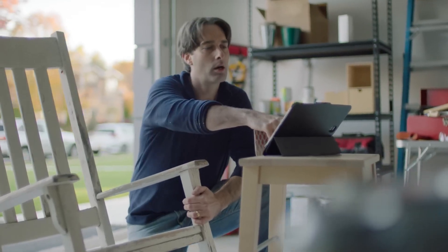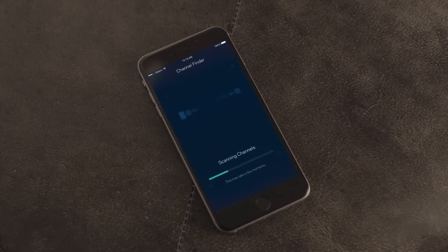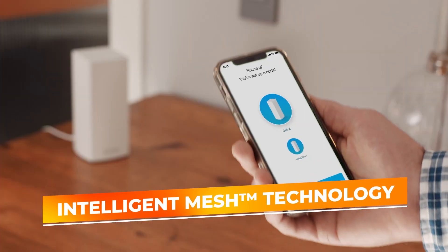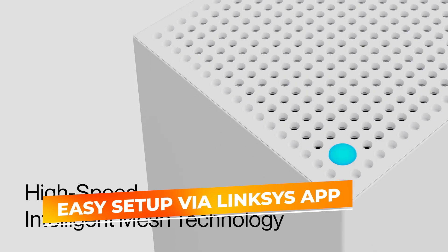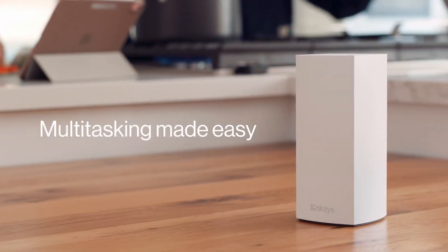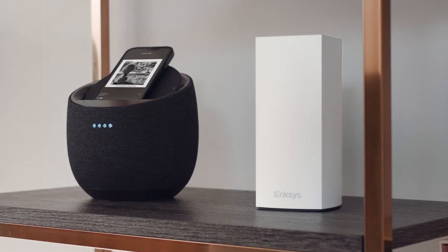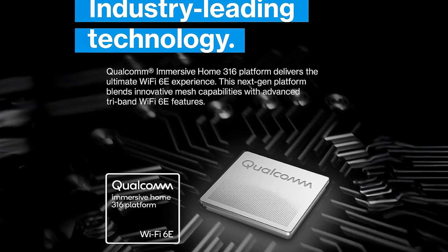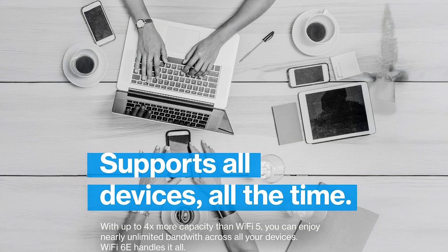It's particularly adept at handling smart home environments where numerous devices require simultaneous connectivity. The system is also equipped with Linksys Intelligent Mesh Technology, which adapts your Wi-Fi to your needs, ensuring optimal performance throughout your home. Its easy setup, managed via the Linksys app, allows you to quickly establish and control your network, set parental controls, prioritize devices, and implement robust security measures. The MX6200's sleek, minimalist design in gray blends into any home decor, eliminating the eyesore of traditional routers.